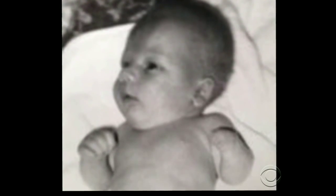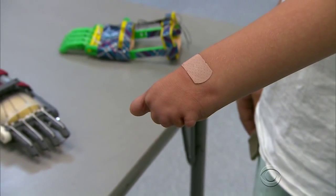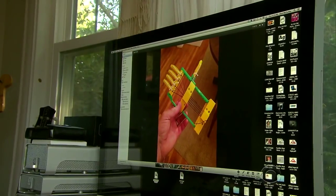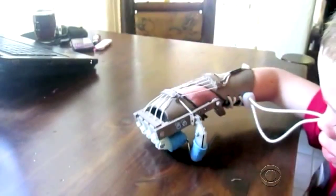Leon has been special since birth. While he was still in the womb, restricted blood flow prevented his hand from developing. I saw his hand sticking up, and there were no fingers on it. It was hard for my wife. It was hard for me. Two years ago, his father Paul began the search for an inexpensive functional prosthetic.